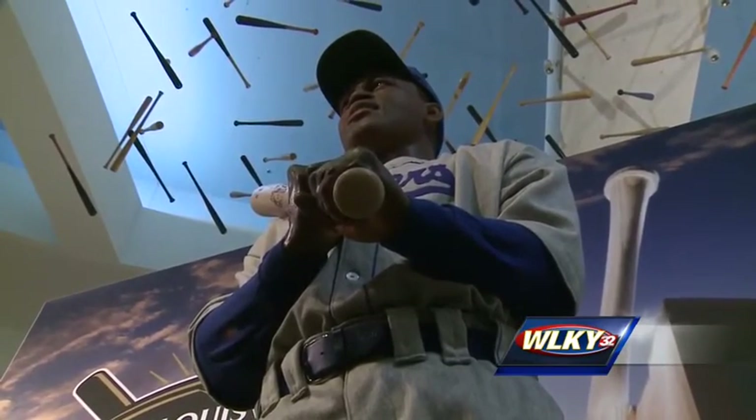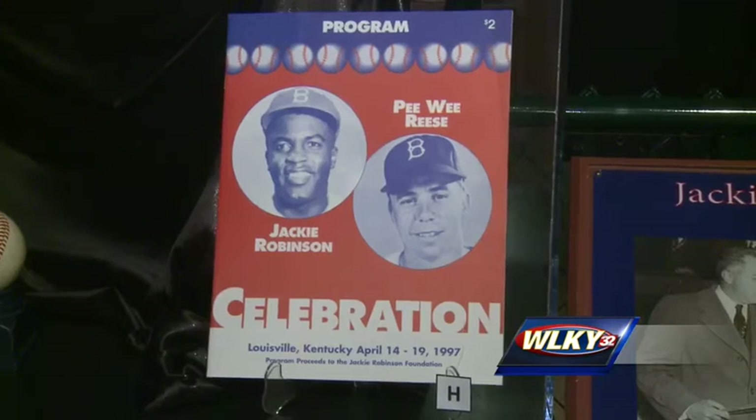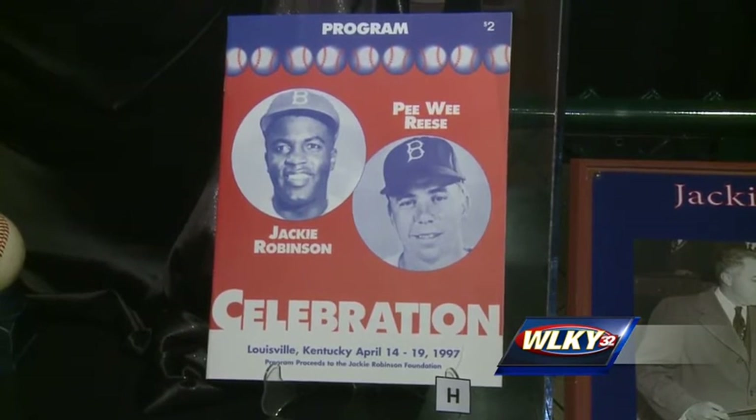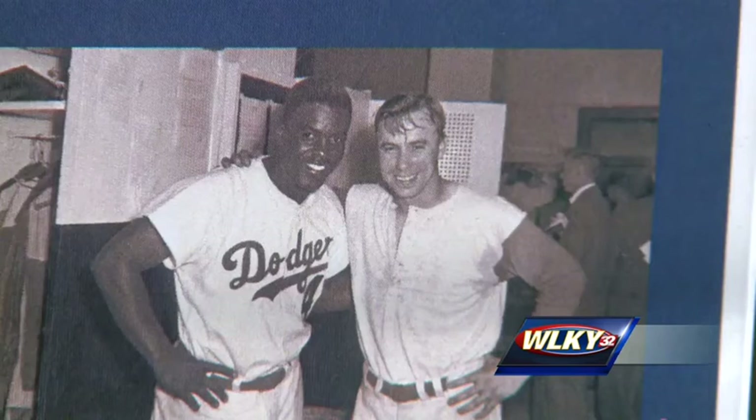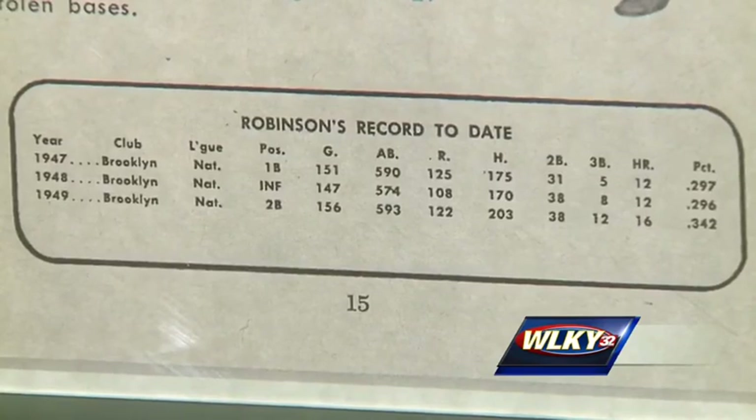Even though Robinson had one of his worst games in Louisville in 1946, when the Louisville crowd rejected him, Louisville also provided him with one of his closest friends, fellow legend Pee Wee Reese. That's honored in the exhibit. We really celebrate the life and legacy of Jackie Robinson here.